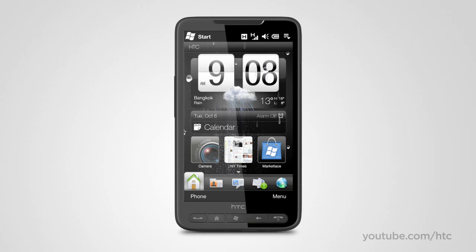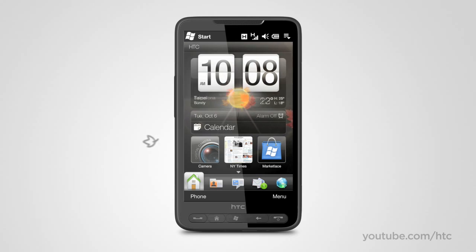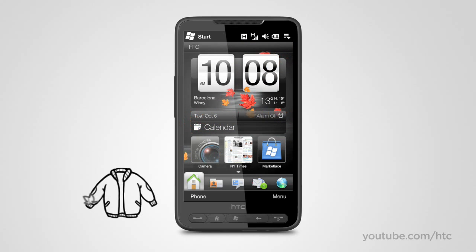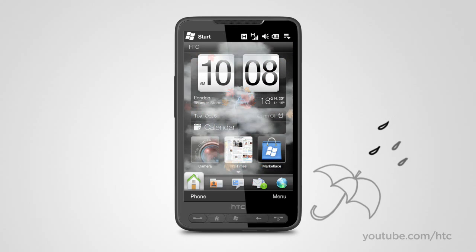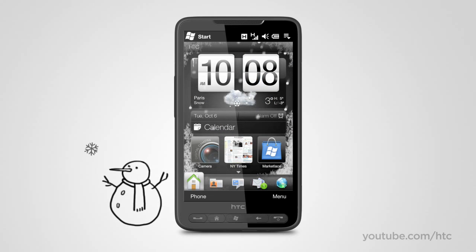The HD2 doesn't only reflect your personality — it also tunes into your location. The clock automatically updates to the local time wherever you are. You can see the outside temperature and weather at a glance. And with the vibrant weather backdrop, you can almost feel the sun's rays or the chill of the breeze without setting a foot outside.